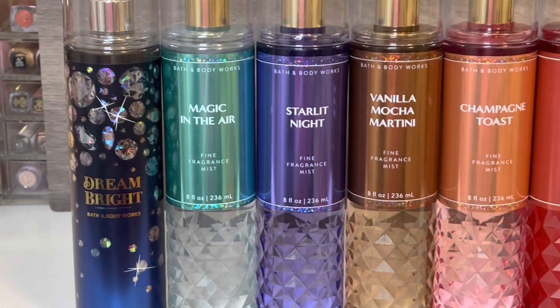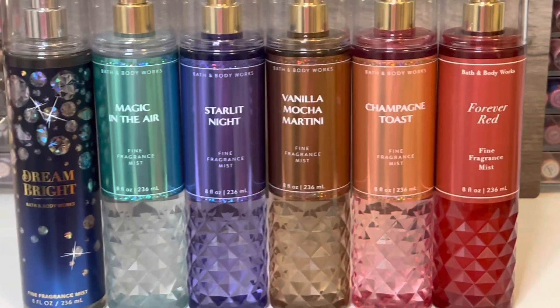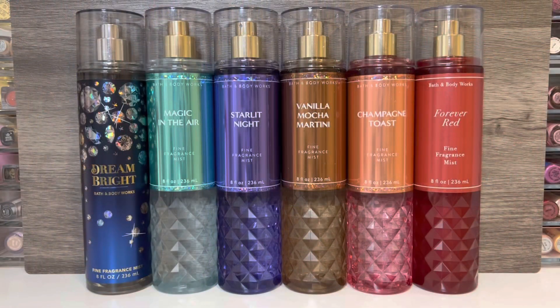Hello, and welcome to my channel, where I mostly share my love of fragrance and enjoying my collection. In this video, I'm going to be reviewing Bath & Body Works Faceted Holiday Collection, as well as the new scent Dream Bright. Thank you so much for stopping by, and let's get started!